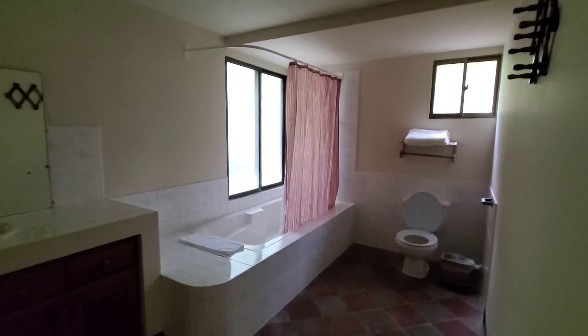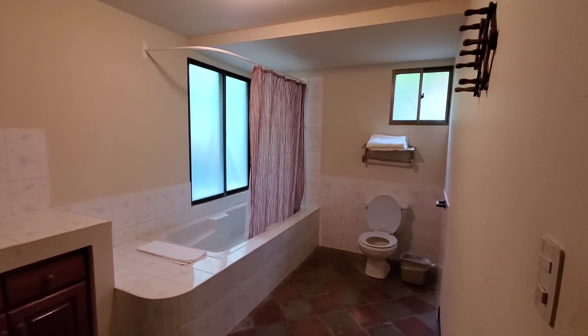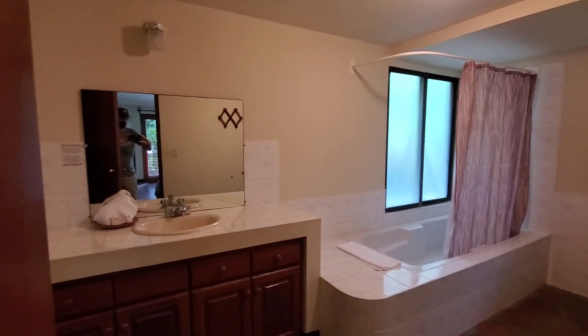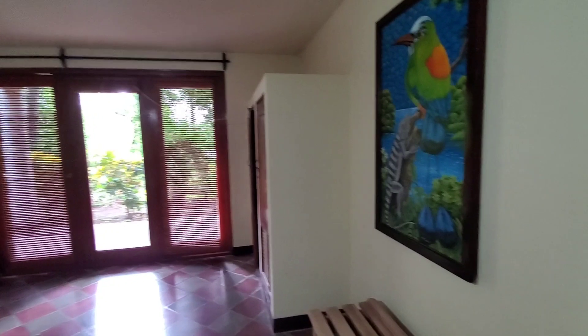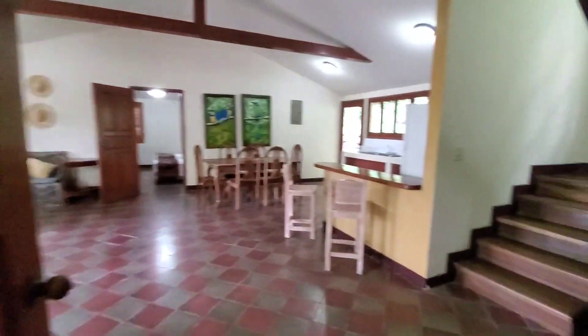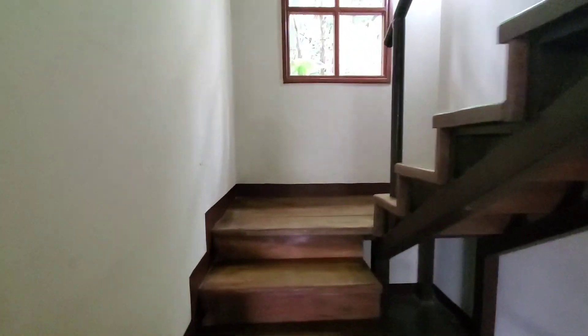And here again, you will see a sunken tub. Another angle of it. So from this bedroom, we can go up the steps to basically the master bedroom.